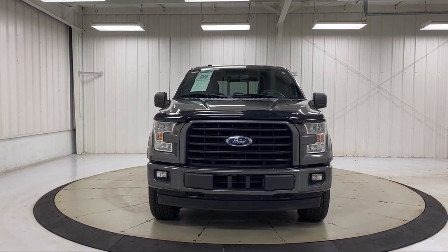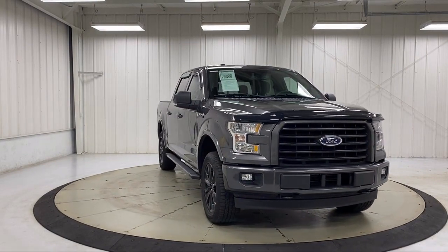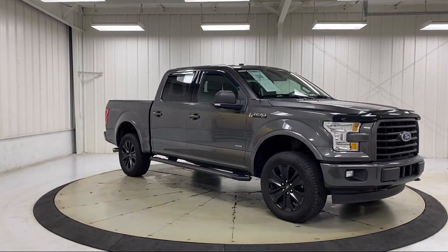It also features side airbags, anti-lock braking, fold down split rear seat, overhead airbag, telescoping steering wheel, and has less than 80,000 miles on the odometer.